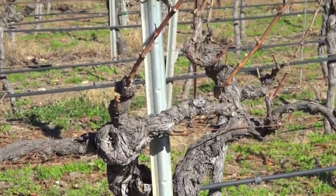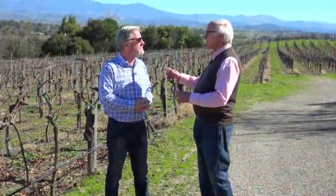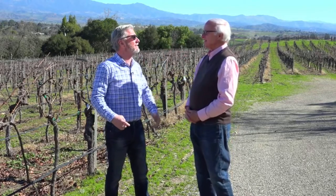Two canes per vine with about four or five spurs, each one with a couple of buds. And this is Cabernet Franc. It just got a double gold at the Chronicle Tasting in San Francisco from this vineyard. Oh, congratulations — that is really cool. How much total acreage do you have overall under Lucas and Lewellen? Approximately 400 acres.